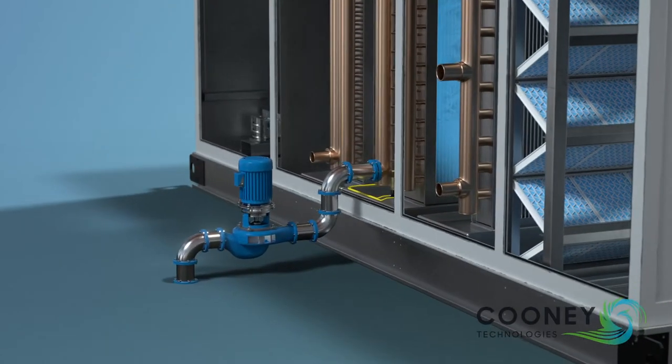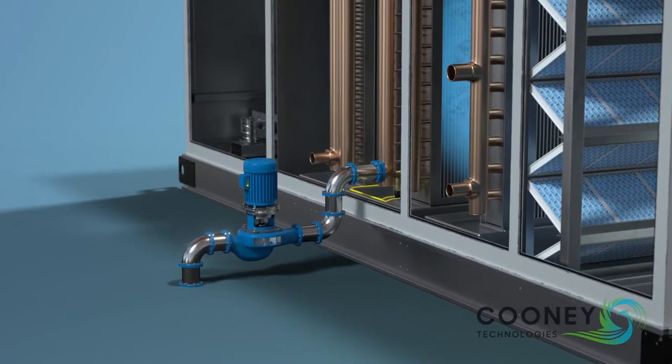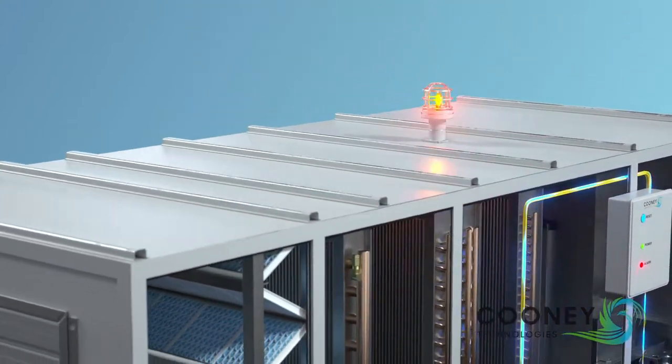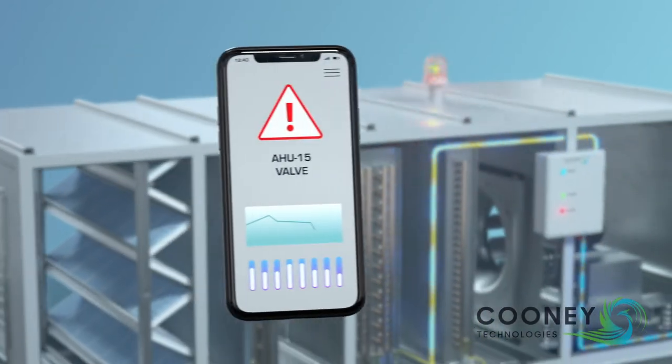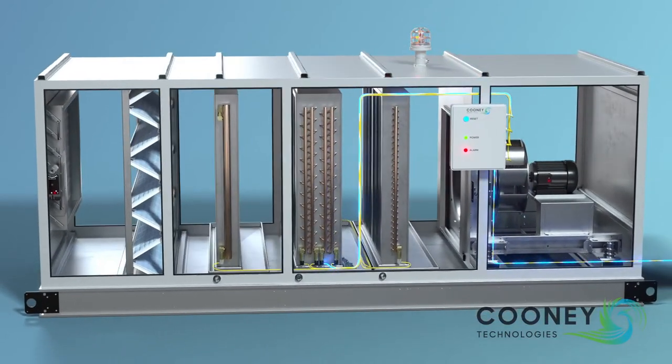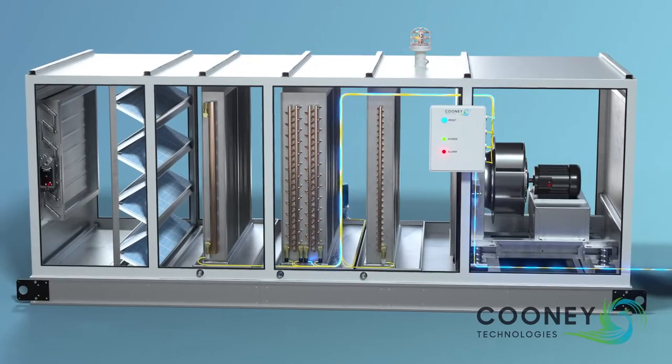It can also be programmed to open a steam control valve or a circulating pump, signal an audio or visual alert at the site or in the control room, and even send an alert to your cell phone. Steps like these can help minimize risk of issues during a system failure.